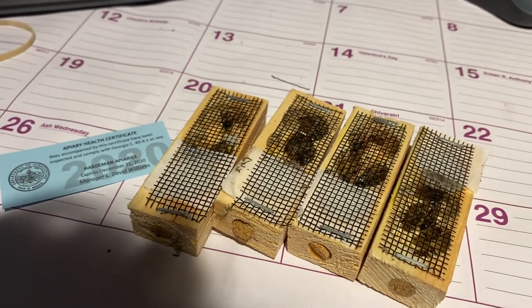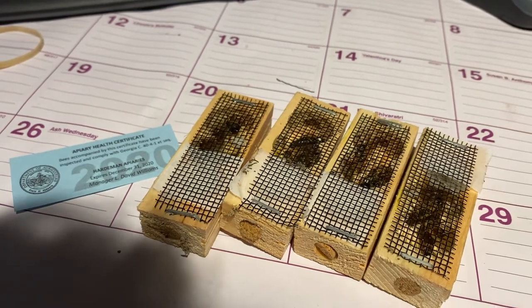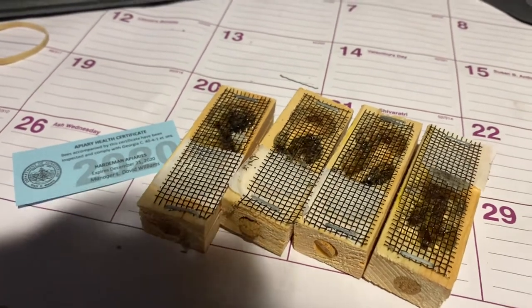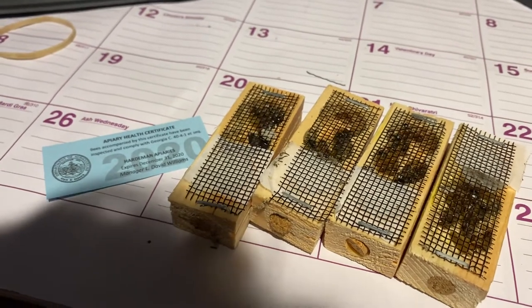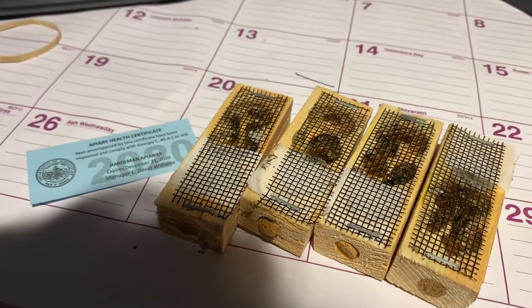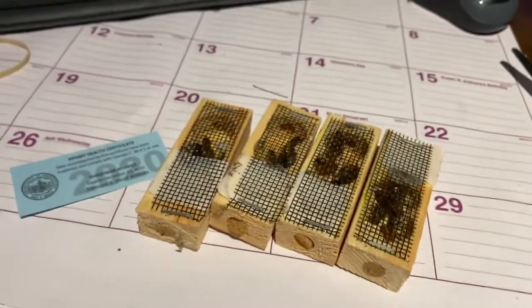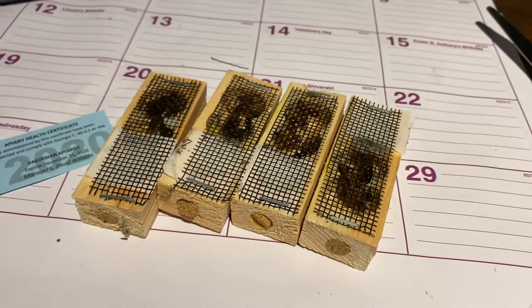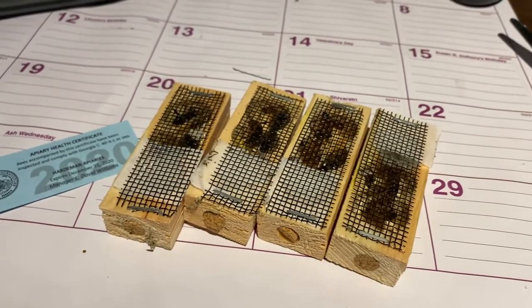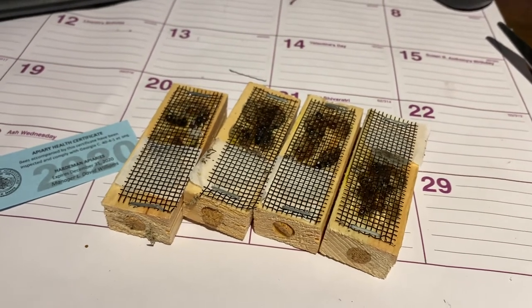If you are ever in the market for bees and queen bees, let me know or contact one of these two. I'm very happy with the Russians that I've had from them the last couple of years. This year I started my big apiary of 10 packages on March 25th, and they are doing awesome — pulled a lot of honey in the first year and they're ready to go for winter.